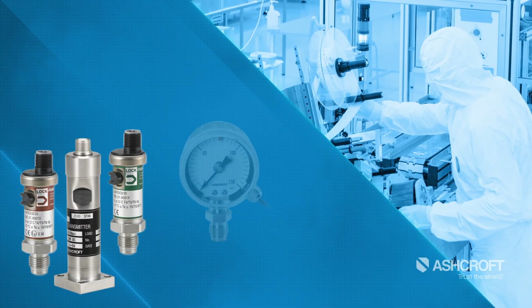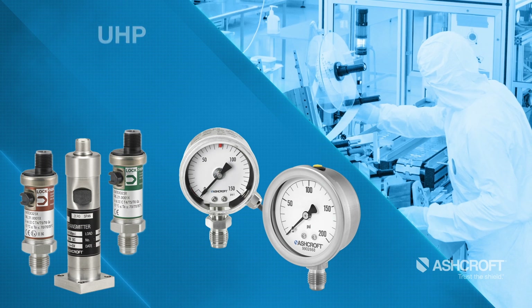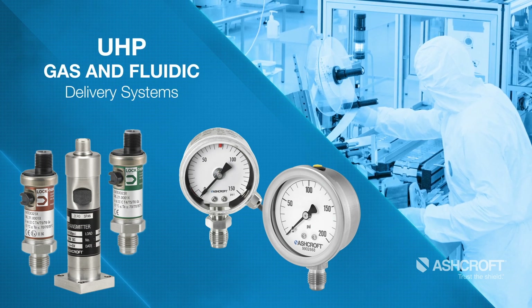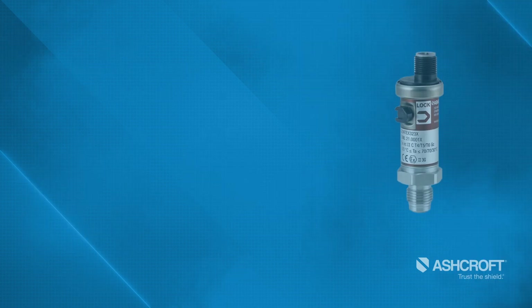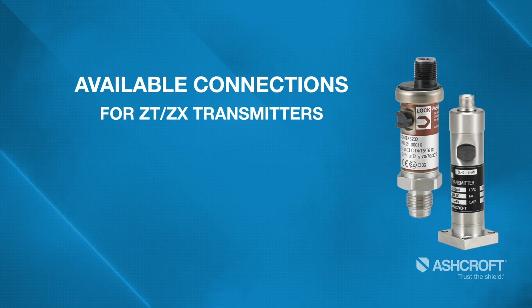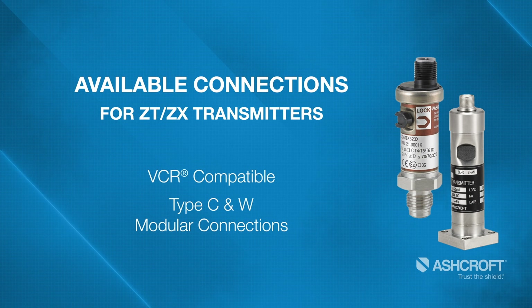The Ashcroft high purity transmitters and gauges are the perfect solution for pressure monitoring in UHP gas and fluidic delivery systems. Our transmitters offer a variety of pressure connections for high purity systems, including VCR compatible, along with C and W type modular connections.